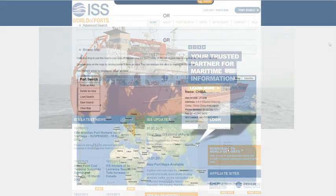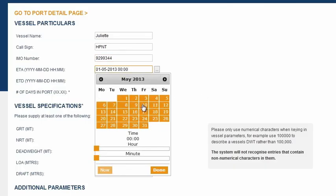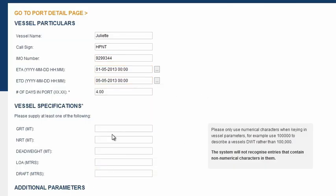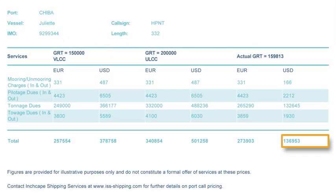ISS World of Ports can also help establish what the likely costs of the Juliet's call at Chiba will be. We enter the vessel details, including its estimated times of arrival and departure, tonnage, and other requirements such as launches and fresh water, and see that the cost for the stay will be in the order of 136,000 US dollars.